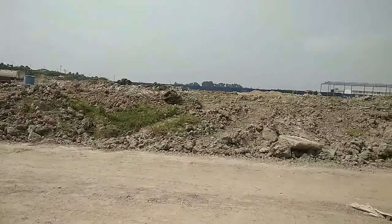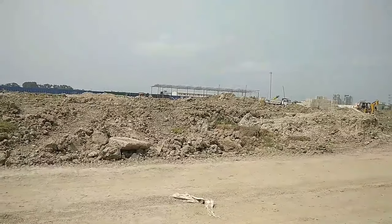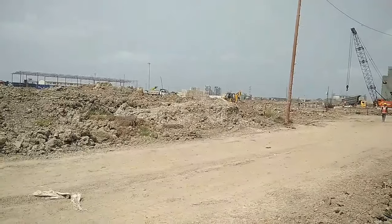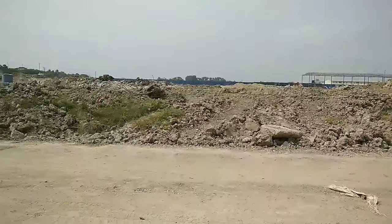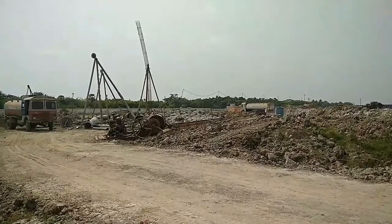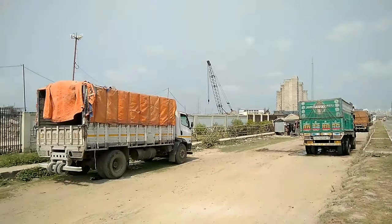So guys, you can see how big the project is and how big the work going on is. You can think about how much the value of this place is going up at this time.